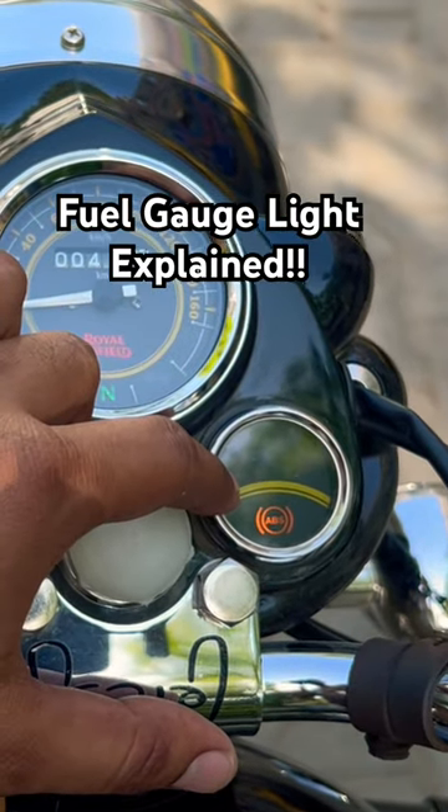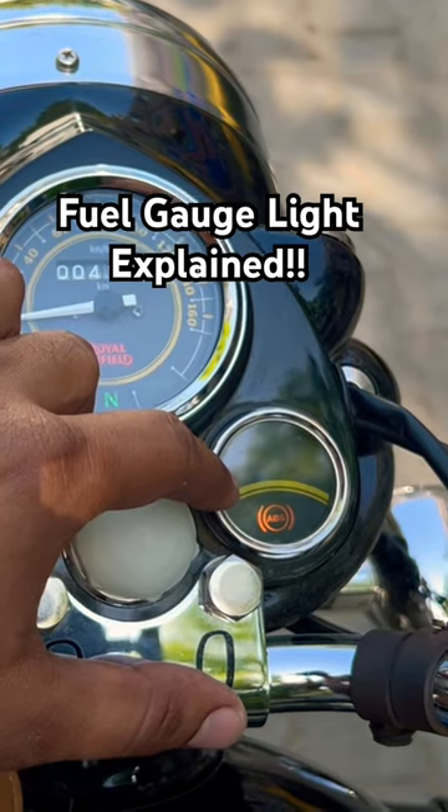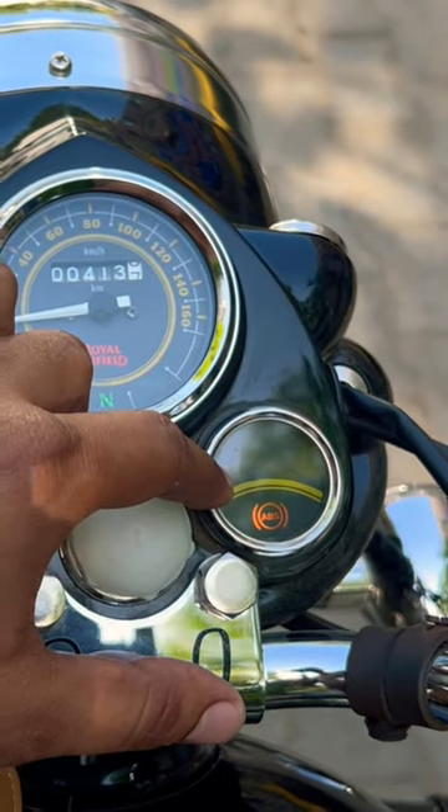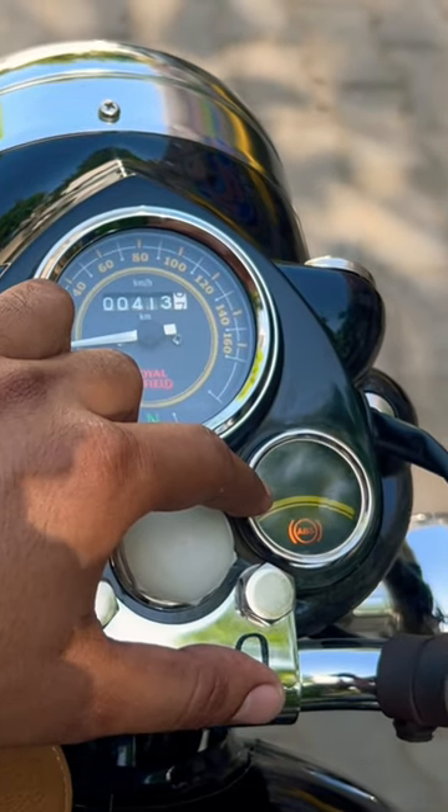The fuel light works like this: if you have 3 liters of fuel in the tank, it will blink, and if it is less than 2 liters, it will be constant. For this bike, it is recommended that you keep at least 3 liters of fuel.